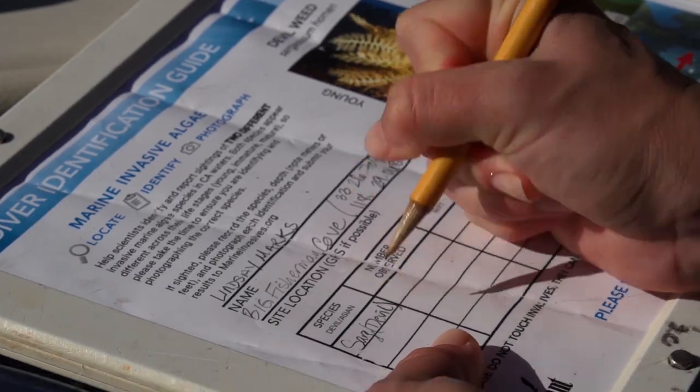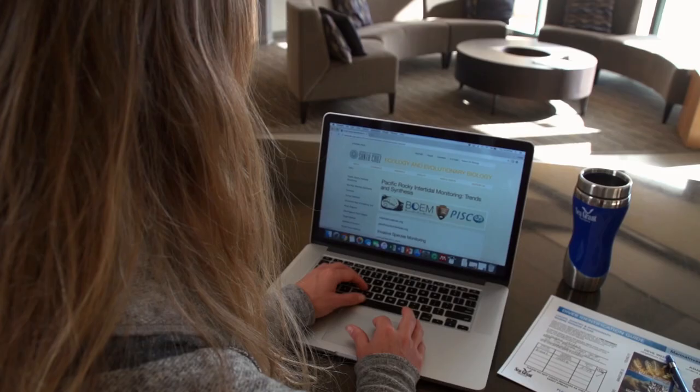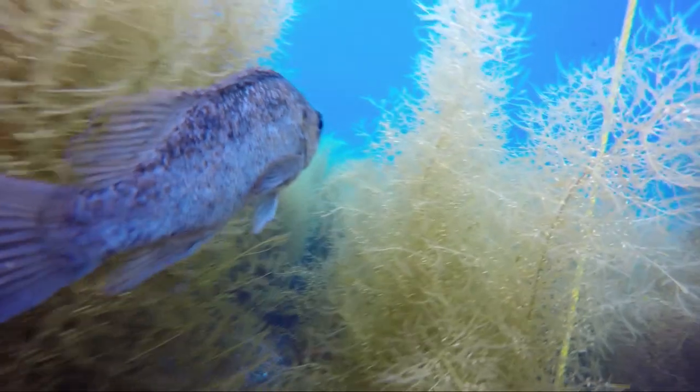Once you're back on board, record your GPS location and the name of the site where you were diving. Before you leave a dive site, make sure to check your gear and anchor and remove any hitchhiking seaweed. Back on land, report the invasive species you saw at marineinvasives.org. With this important data we'll be able to document the spread and contain and minimize the impacts of the invasion.